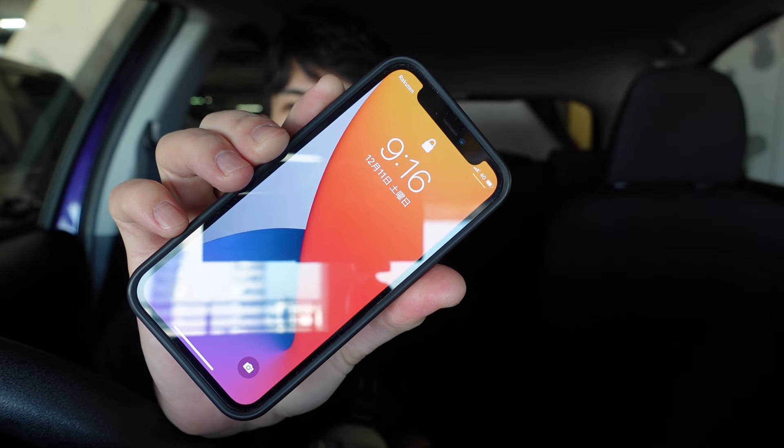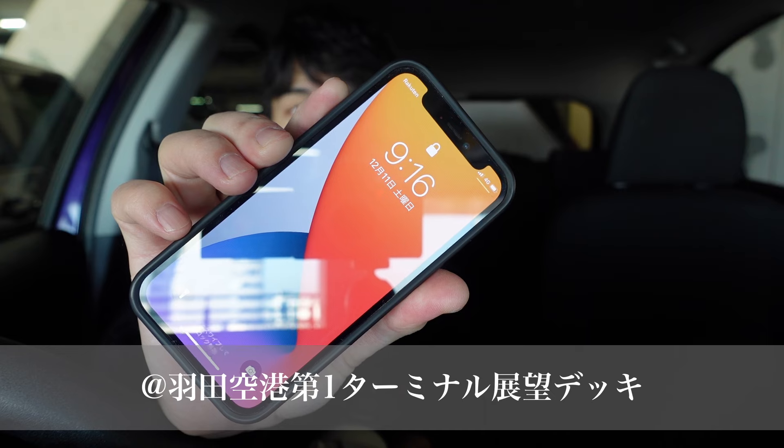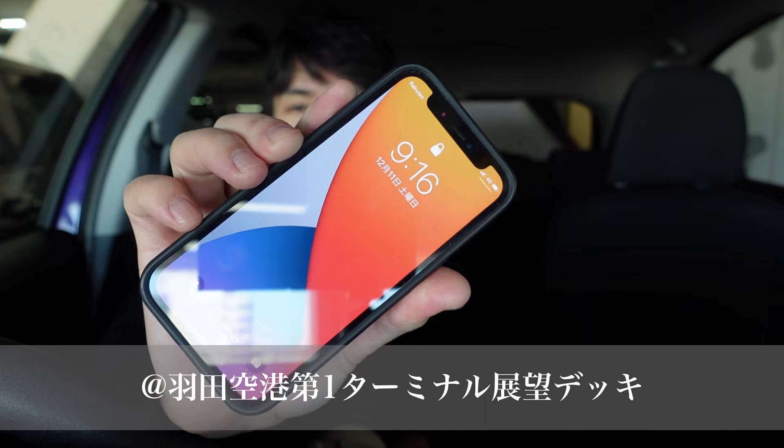今、朝の9時なんですけど、だいたいここに6時ぐらいについて、展望デッキが6時半から空いているんですよね。ちなみに今回は第1ターミナルの展望デッキに行ったんですけど、6時半から空いていて、だいたい2時間半ぐらい撮っていたんですけども。途中で100-500と100-400をボディごと交換しながら撮影していたんですけど。 (It's now 9am. I arrived here around 6am, and the observation deck opens at 6:30am. By the way, I went to the Terminal 1 observation deck. It opens at 6:30, and I shot for about 2.5 hours, swapping between the 100-500 and 100-400 bodies partway through.)